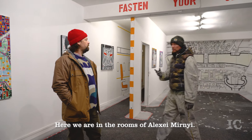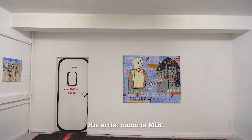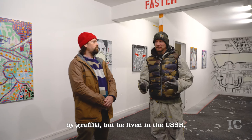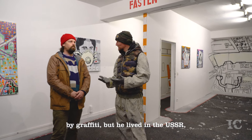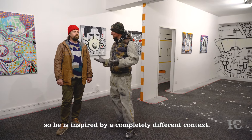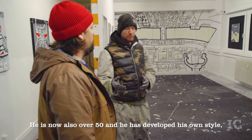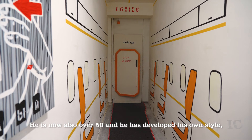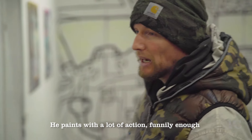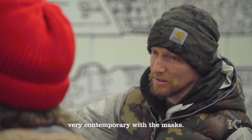Here we are in the rooms of Alexei Miri — his name is Miri. You have to think, we are all inspired by New York City, over graffiti. But he was inspired by the USSR, because he lived in the USSR — through a very different context. Now he's already over 50 and he has developed his own style. It's called Info-Realism. He's painted a lot with action, and he's also very timely with masks.